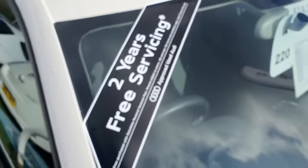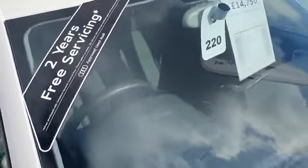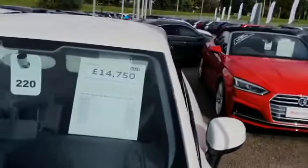With this car you'll get two years warranty and two years breakdown cover. You can also qualify for two years of Audi free servicing when taking our Audi finance. You get all of this for just £14,750.